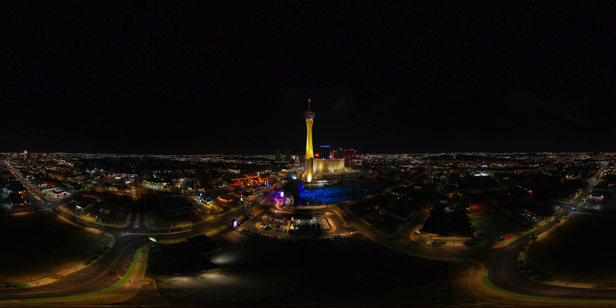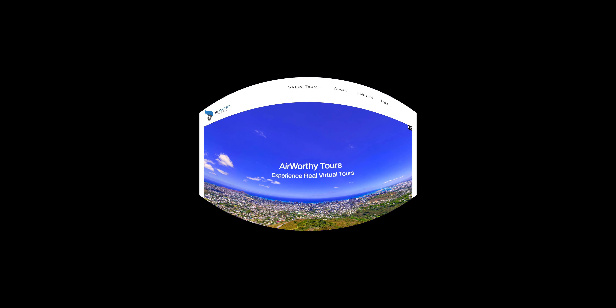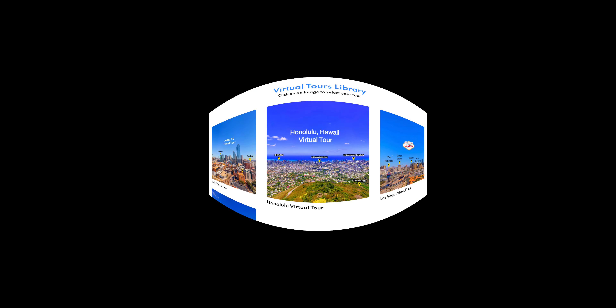A quick look at the Strat Hotel, Casino, and Tower. The Strat Tower stands at a whopping 1,149 feet tall, making it the tallest observation tower in the United States. You can learn more about the Strat and the Las Vegas Strip by visiting our website at www.airworthytours.com. By becoming a subscriber you gain access to our collection of immersive virtual tours, which cover entire cities.